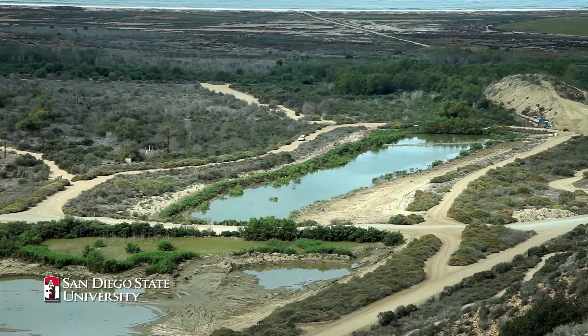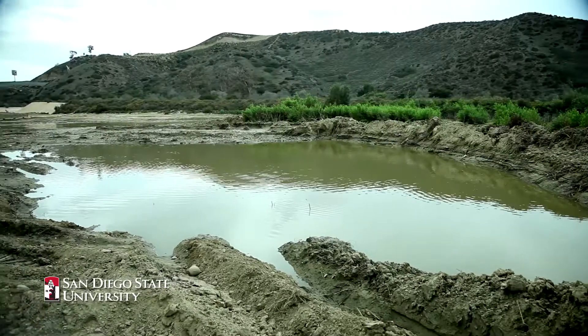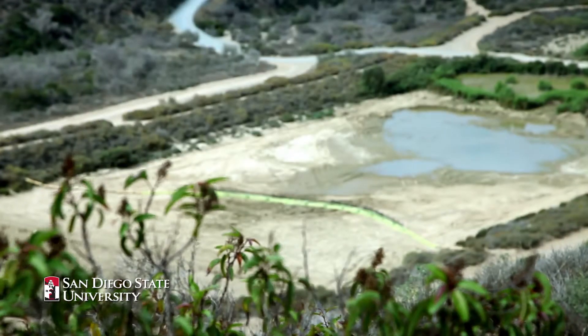The sediment traps have a capacity of about 70,000 tons, but that's in a normal year. This year we expect El Niño conditions and we suspect that the traps are going to fill up.